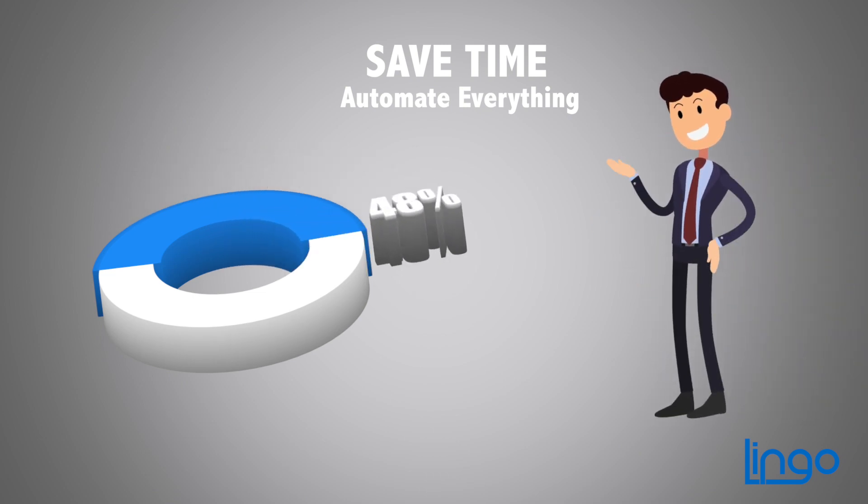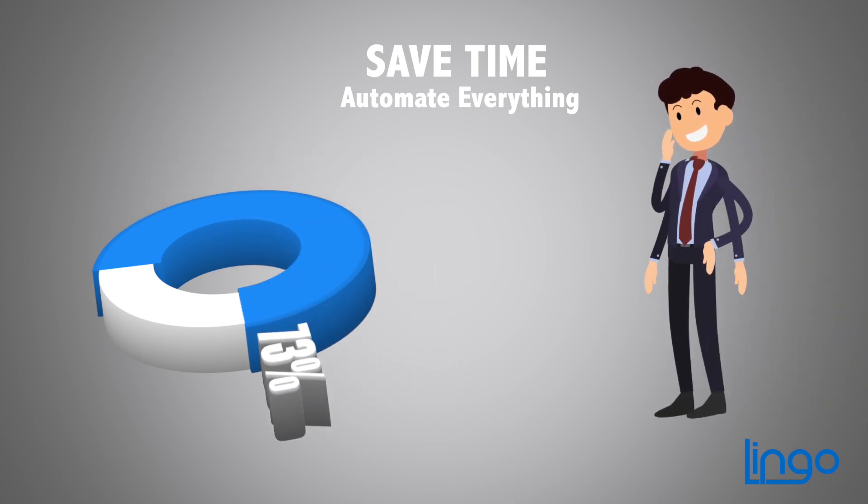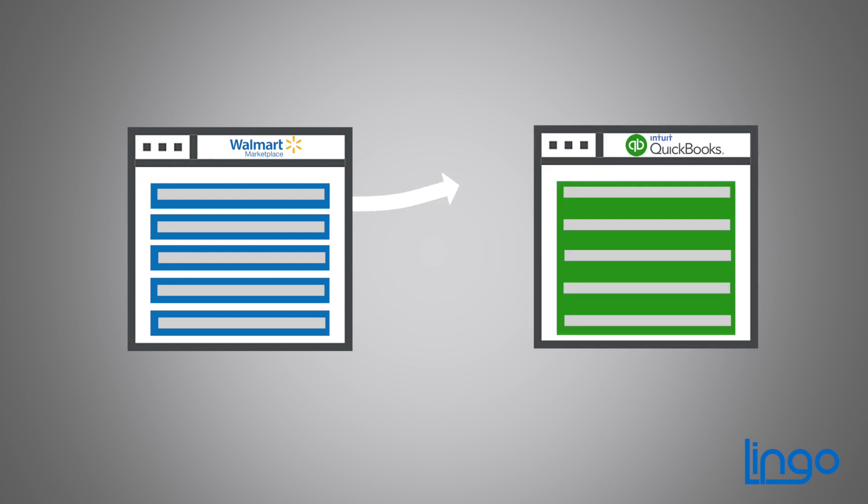How would you like to dramatically reduce the hours you spend on bookkeeping and cut expenses? When you automatically merge your Walmart marketplace data into QuickBooks, you'll do just that.